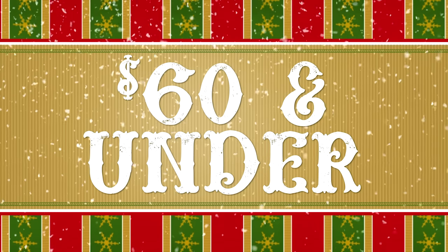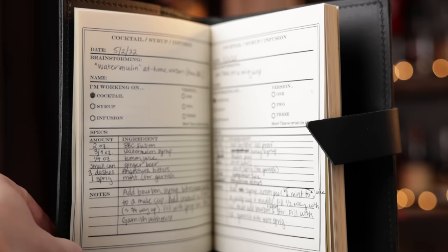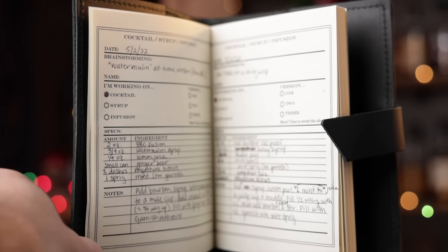Time for everything else in the $60 and under category. First up is something I received for the holidays last year and I love it — it's a Death & Co cocktail book. This is where I can record all the syrups I'm working on and all the different drinks I'm doing. It helps me keep those recipes all together in one nicely bound book. Head over to the Death & Co market — this one is $59, but they are doing 30% off starting Black Friday.